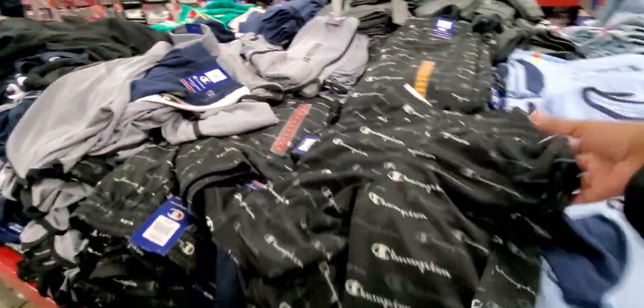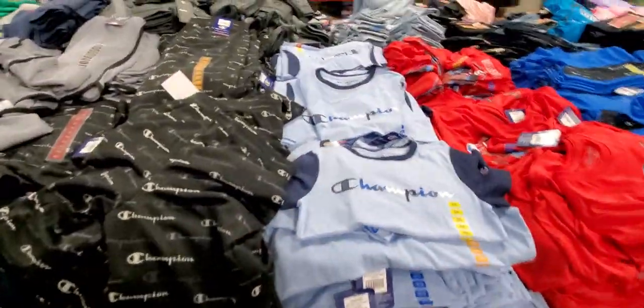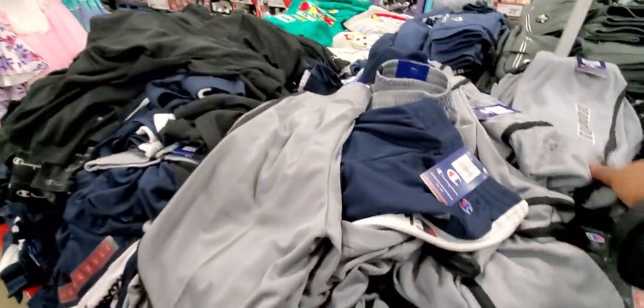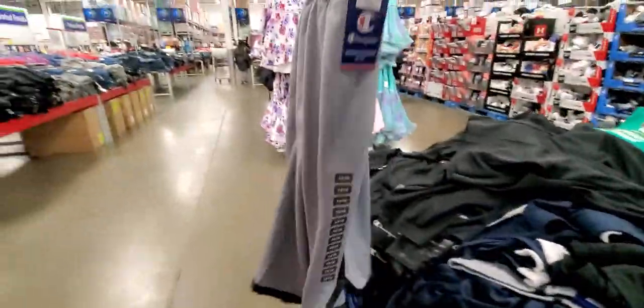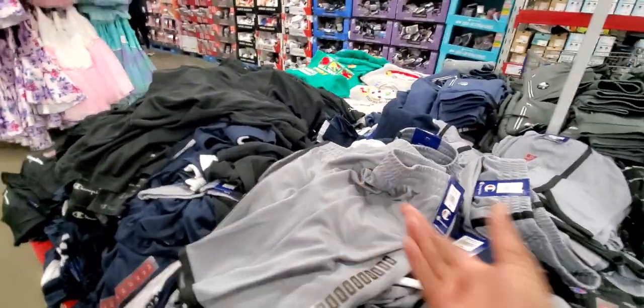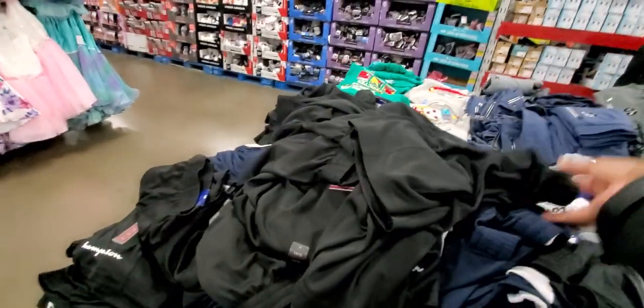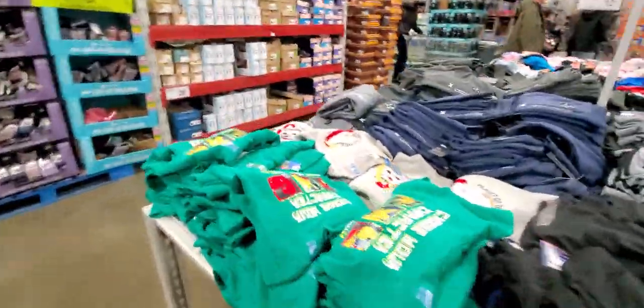They probably won't want them because my boys like long shorts — they would not wear those. These right here are $10 to $14, and that's still short for them. That's why I always end up spending a little more money on their shorts for the summer. But these at $4.98 are a great deal.